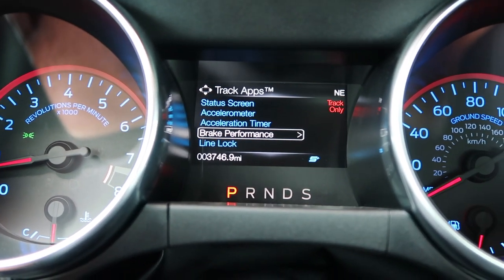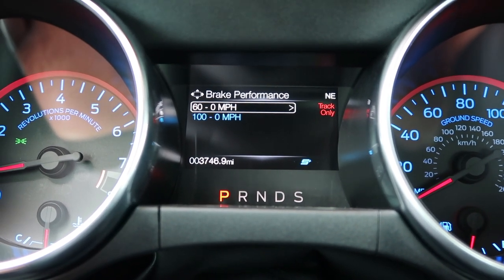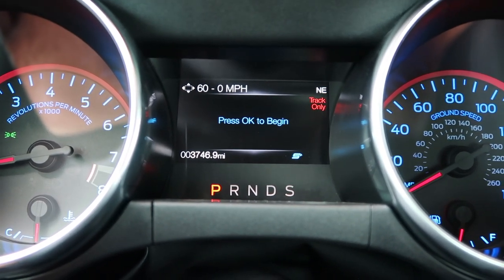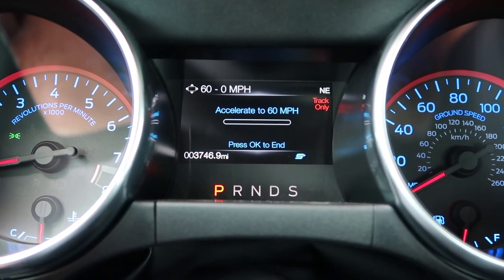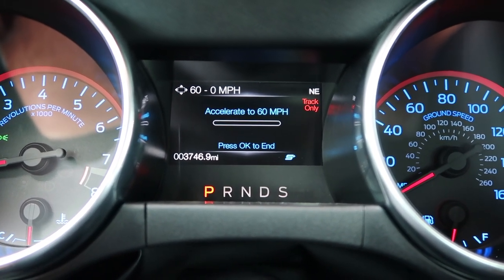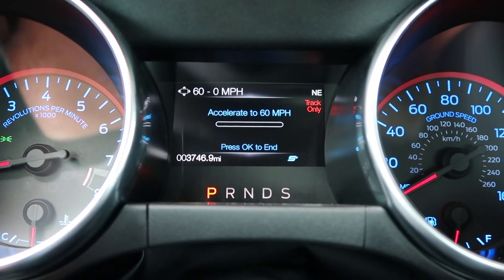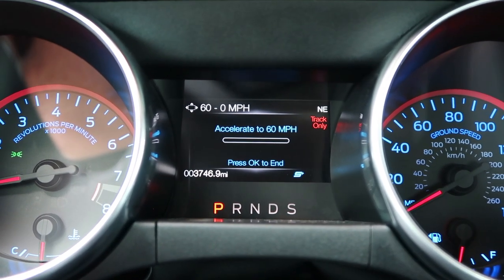So brake performance — this one is pretty self-explanatory. This will record your braking from 60 miles per hour to zero, or 100 miles per hour to zero. If you select that one you'll press OK to begin. You accelerate to 60 miles per hour and upon reaching it you brake and it'll record how fast you stop. Recording your braking performance is a big thing, but I can understand if you want to take your car on the track — it'd be really cool to know exactly how quickly your Mustang can stop.